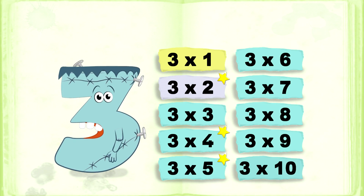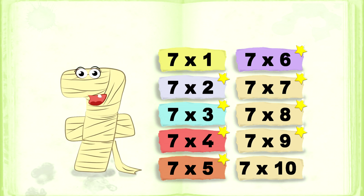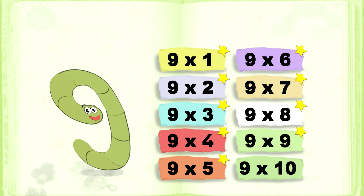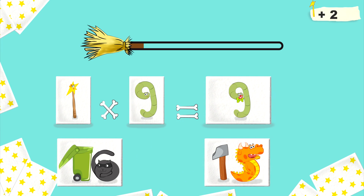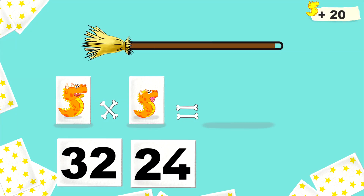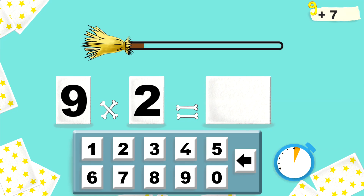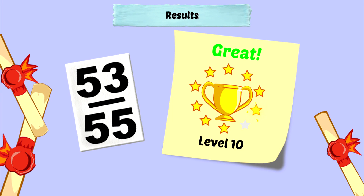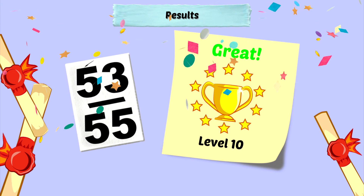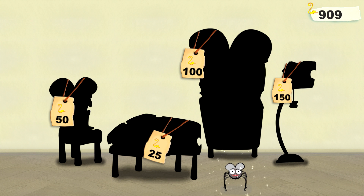You are going to learn all the multiplication tables in record time. You will be able to test your knowledge with challenges and win lots of funny rewards.